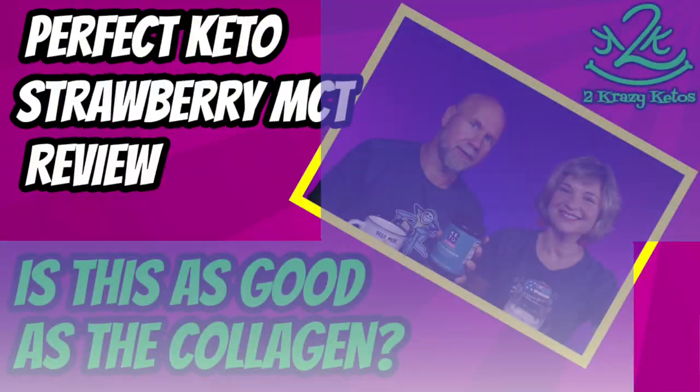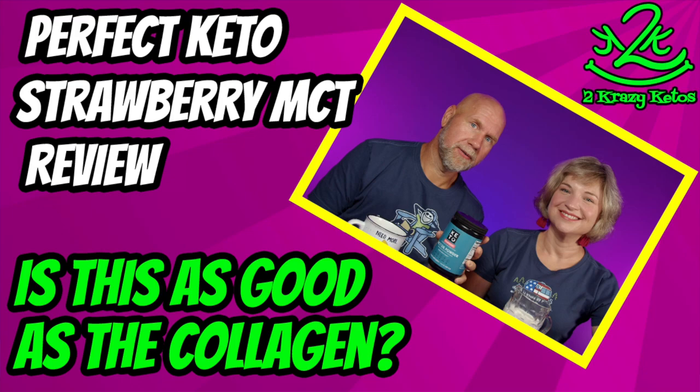Can you believe we're almost to August? Perfect Keto launched a strawberry MCT oil powder last week — this stuff is really good. The sale was supposed to end on Friday but it's been extended through July 31st. Use the link down below to get buy two, get one free site-wide. Just be aware the link doesn't work on bundles or subscriptions — it's only for individual item purchases.